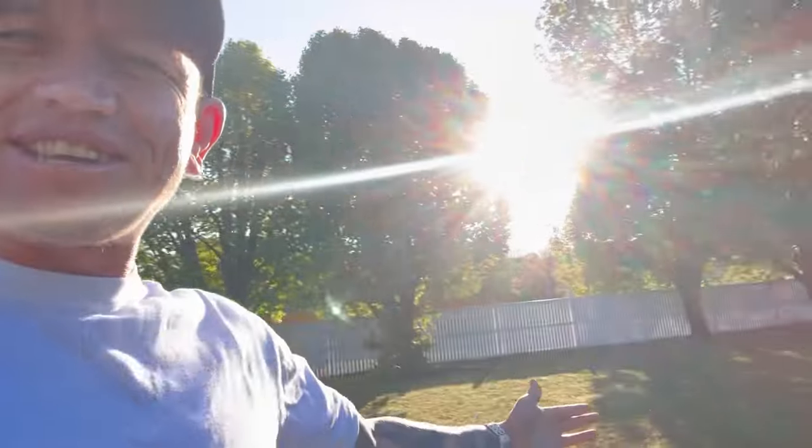Guys, I just got home. Look at this — I feel like I'm on a different planet right now. We just came from rain and dark skies, and it's completely different back home.